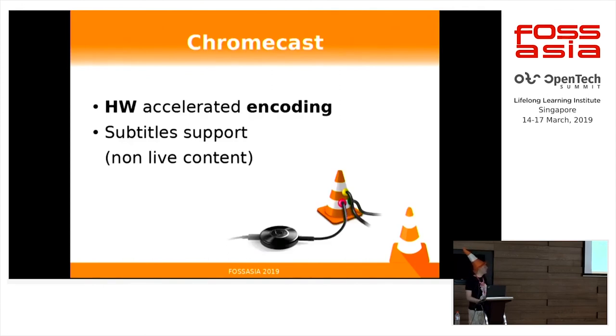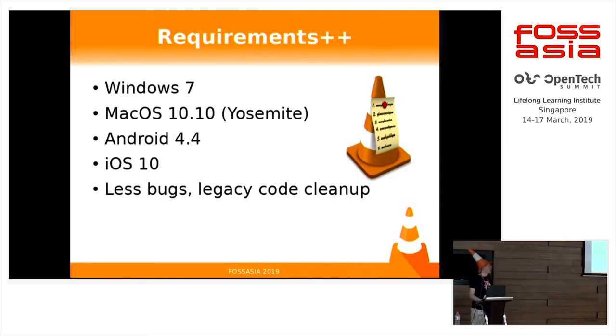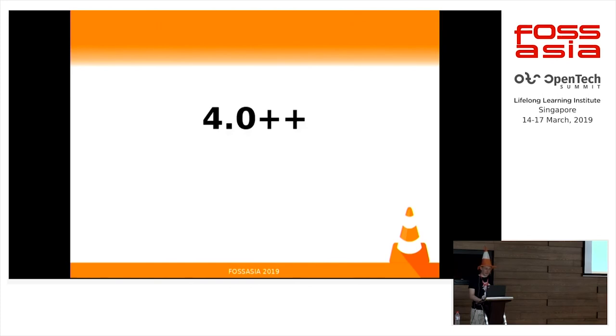On the cross-encode side, we are trying to bring hardware-accelerated encoding to be able to stream more efficiently, like with SMT on the Intel platform, and also subtitle support. For platforms, we will drop Windows XP and all the old platforms, also old Android and old iOS, to be able to be more efficient in our development — mostly because there are a lot of old bugs we can't really solve which are bringing a lot of issues.